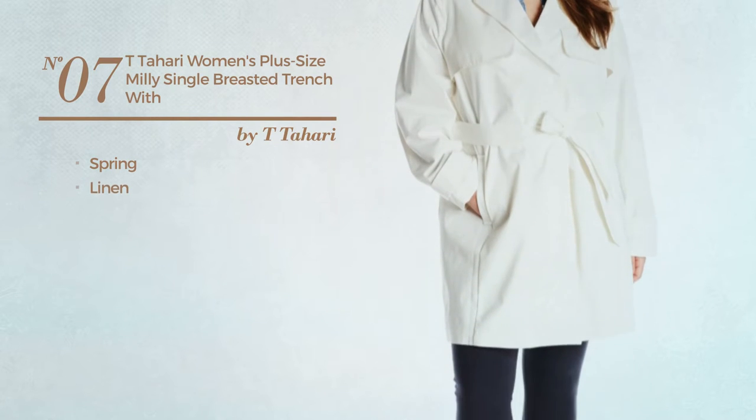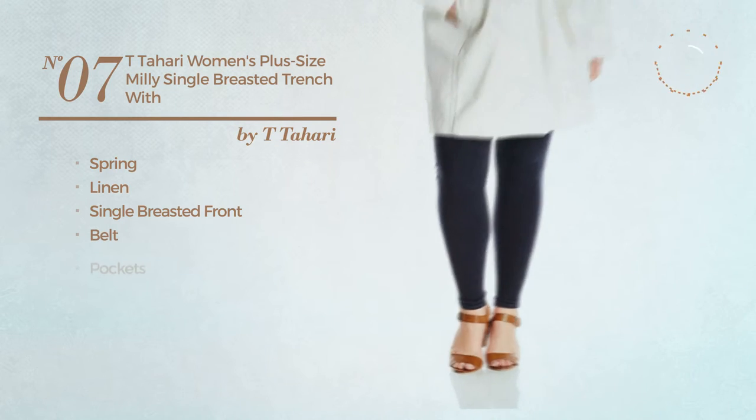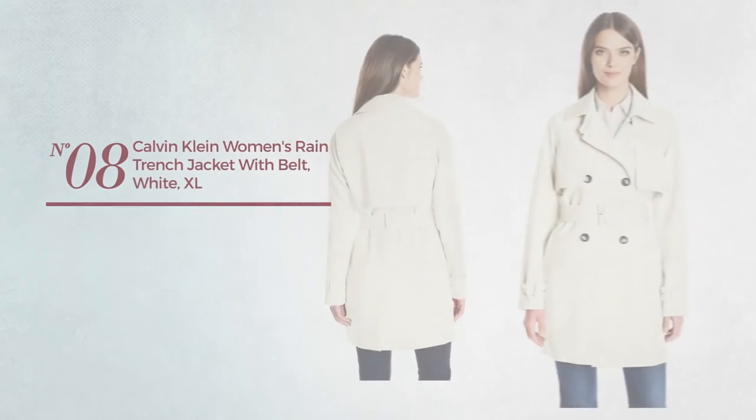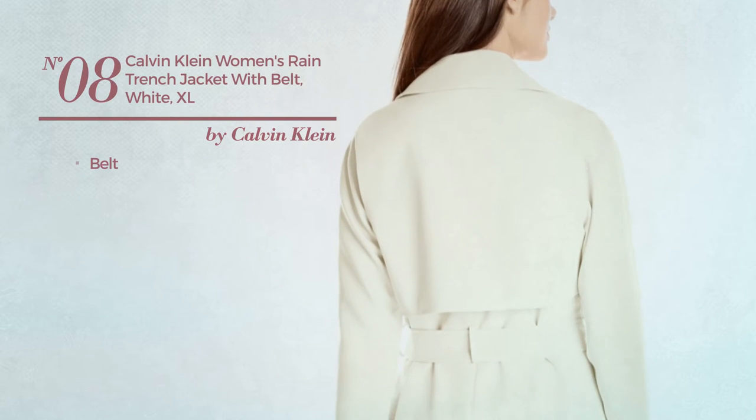Number seven: a spring garment made of linen. This garment includes single-breasted front, belt, and pockets, available uniquely in white color. Number eight: with a belt, available in three colors.